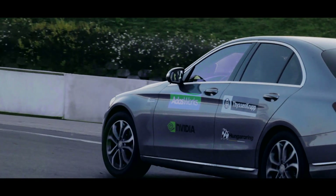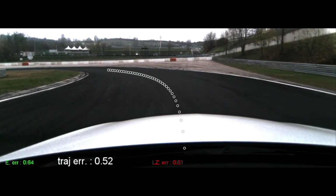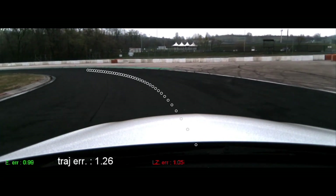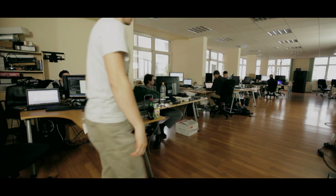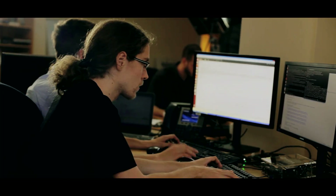For example, after a bend, a pedestrian could suddenly step onto the road, so the car needs to drive carefully. Based on data from the camera, our algorithms calculate the center of the road, the trajectory, and the right speed. This planning happens 10 times per second, so our car can react to unexpected events much faster than human drivers.